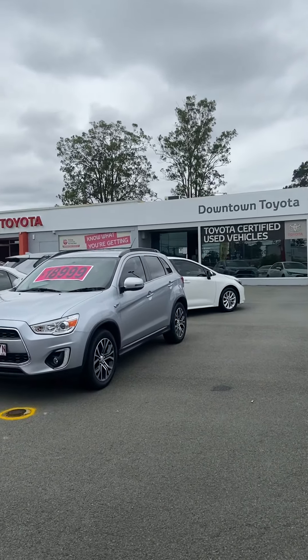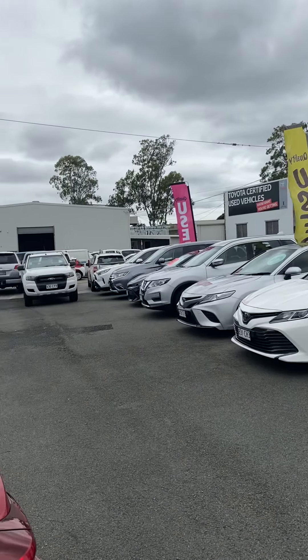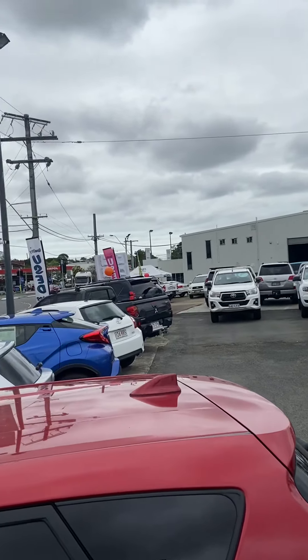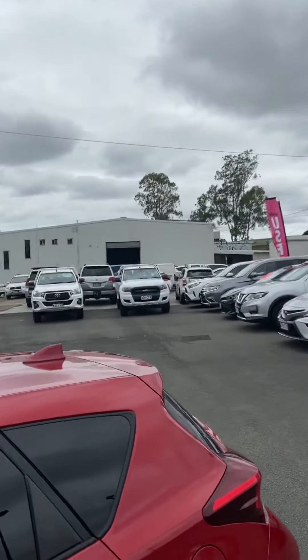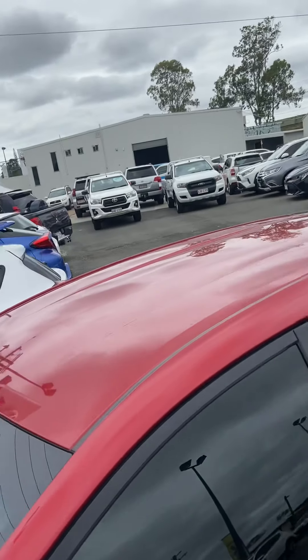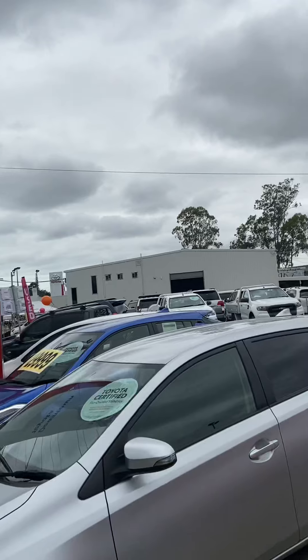We are actually a full Toyota dealership based in Morningside. This is our used car department here where we stock about 100 different used cars every single month. Over in that big white shed there is our service department where we do all of our servicing and roadworthies in-house, and then on the other side of that is also our new car department as well.